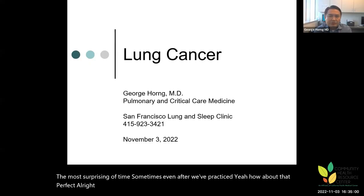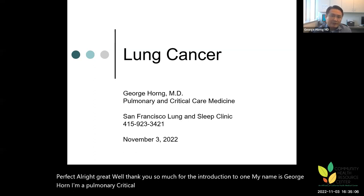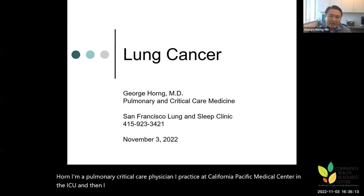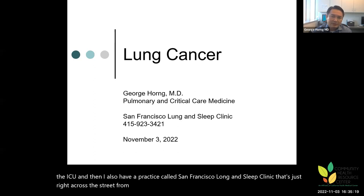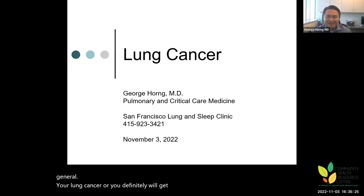Thank you for the introduction. My name is George Horne. I'm a pulmonary critical care physician. I practice at California Pacific Medical Center in the ICU, and I also have a practice called San Francisco Lung and Sleep Clinic, just right across the street from the Van Ness Hospital. I'm here to talk about the general overview of lung cancer, and we'll definitely get to screening during this talk as well.